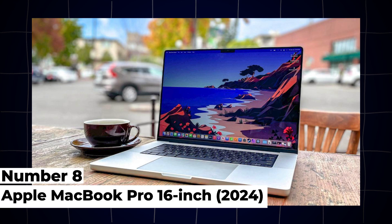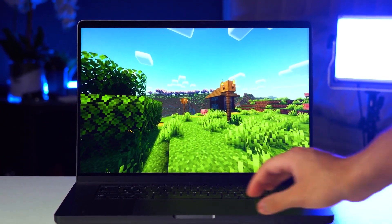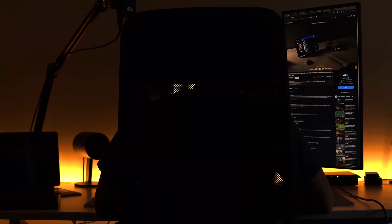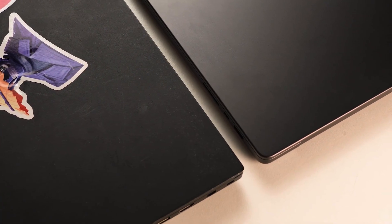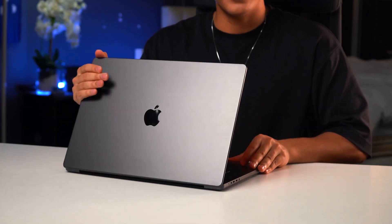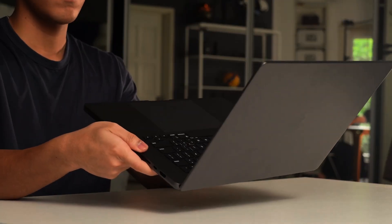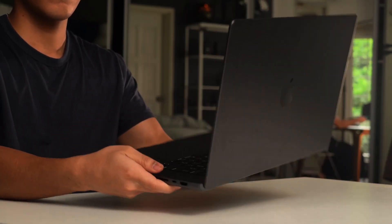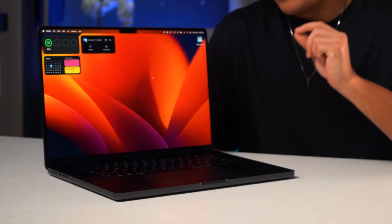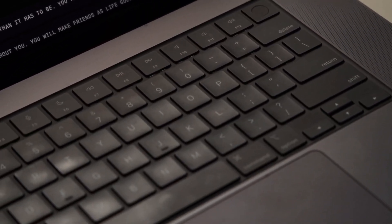8. Apple MacBook Pro 16-inch. The Apple MacBook Pro 16-inch remains a popular choice among engineering students for its performance, reliability, and ecosystem integration. Updated for 2024, it features Apple's M2 chip with up to 64GB of unified memory and options for integrated or discrete graphics, suitable for CAD, programming, and creative tasks. The 16-inch Retina display with True Tone technology offers stunning visuals with a wide P3 color gamut, perfect for design and visual tasks.